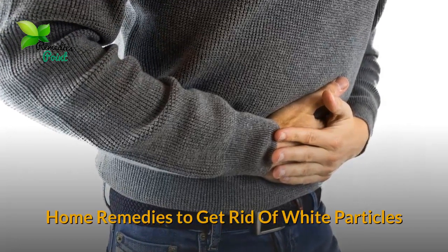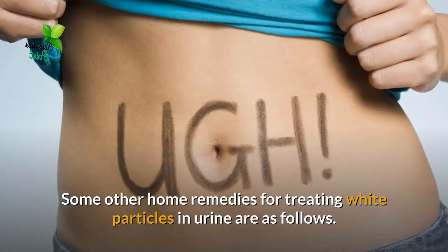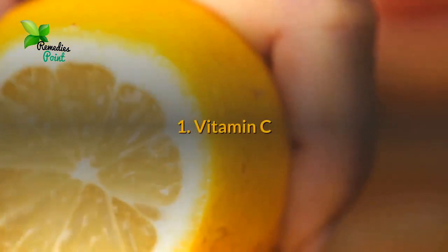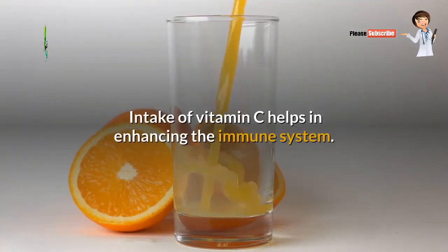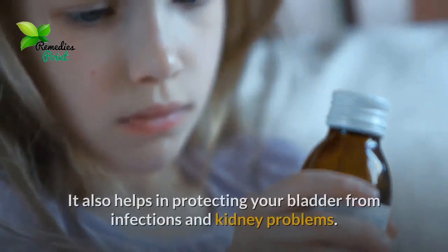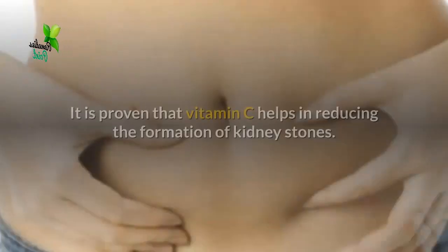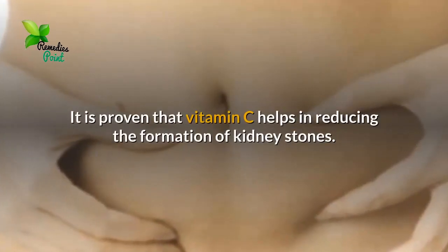Home remedies to get rid of white particles in urine. Number one: Vitamin C. Intake of vitamin C helps in enhancing the immune system. It also helps in protecting your bladder from infections and kidney problems. It is proven that vitamin C helps in reducing the formation of kidney stones.